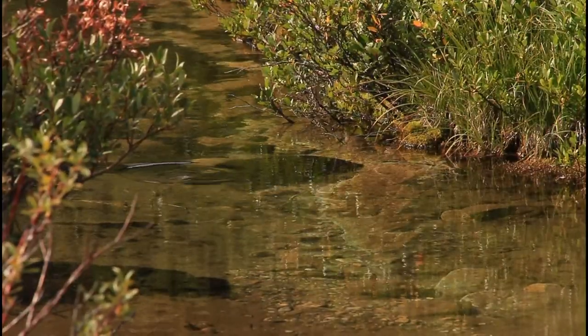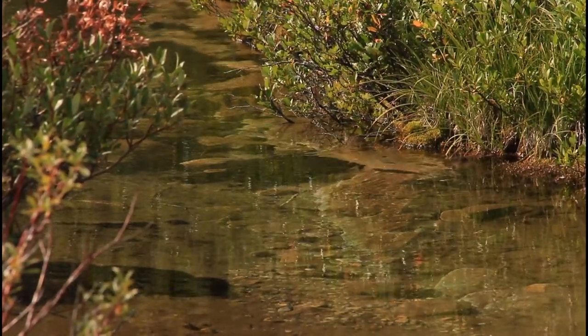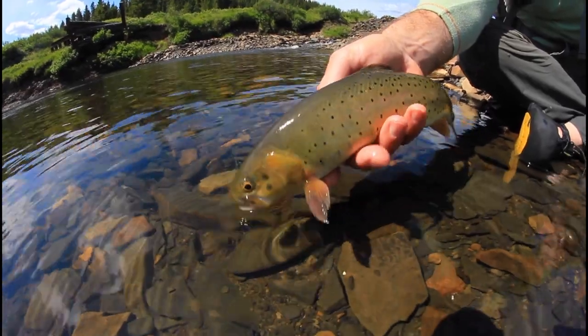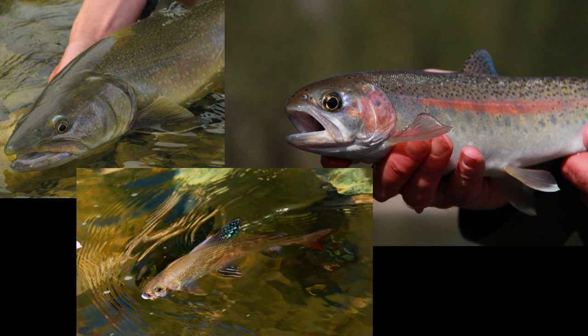Many smaller streams and creeks in Alberta have had habitat impacts occur that reduce the ability of native fish to spawn and eggs to survive through to fry emergence. There are native Salmonids and Char in Alberta that are now considered species at risk. Westslope cutthroat trout, bull trout, Athabasca rainbow trout, and Arctic grayling quickly come to mind.